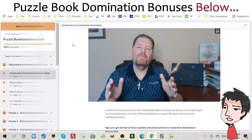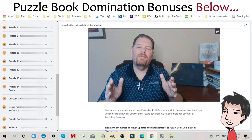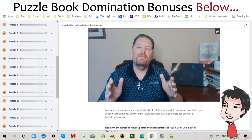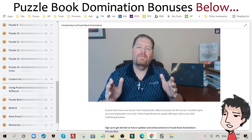If I hop into the Puzzle Book Domination course itself, you can see on the left you have all of the different puzzle types — all 14 puzzle types that he promises. I cannot reveal them because this is his course, but all of them get a decent amount of search volume on the Amazon KDP network.